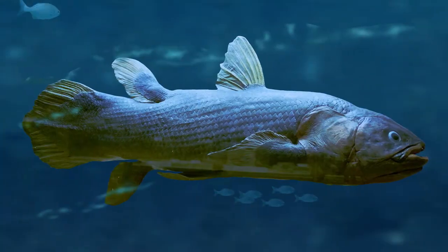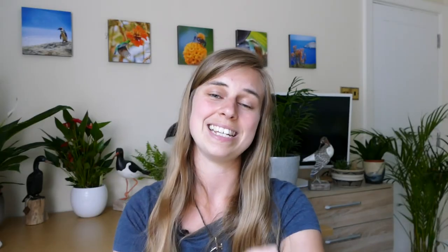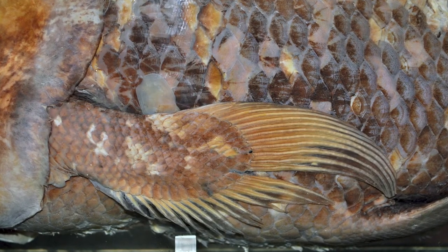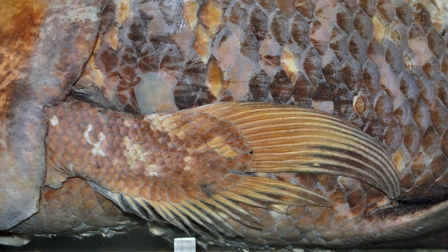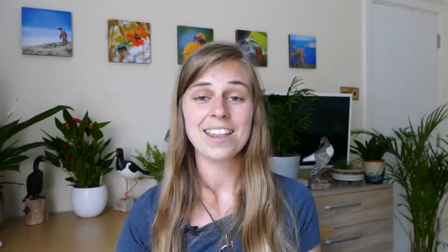Because they've only been rediscovered relatively recently and very few specimens have been found, very little is understood about their ecology and biology. Previous studies suggested coelacanths live to around 20 years old, but a recent study suggested they could live up to around 100 years old, which would make them one of the oldest living fish alive today. Researchers counted calcium ring-like structures on the scales — one ring forms every year, similar to counting tree rings. They also found that coelacanths don't reach sexual maturity until around 50 years old, and pregnancy in coelacanths lasts five years, giving them one of the slowest life histories of all fish species.